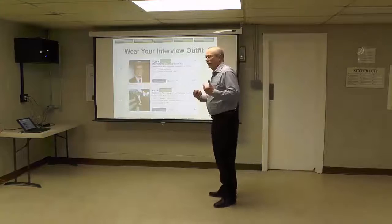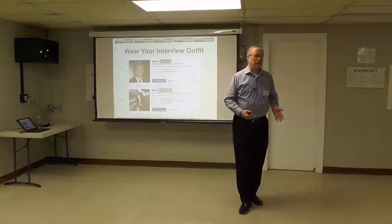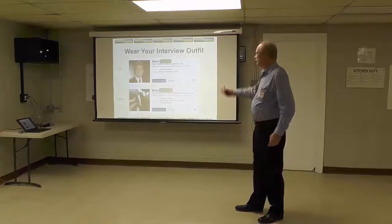What should you wear in the picture? The easiest is to wear whatever you would wear to the interview. For guys, it's a dark suit, white shirt, red silk tie.